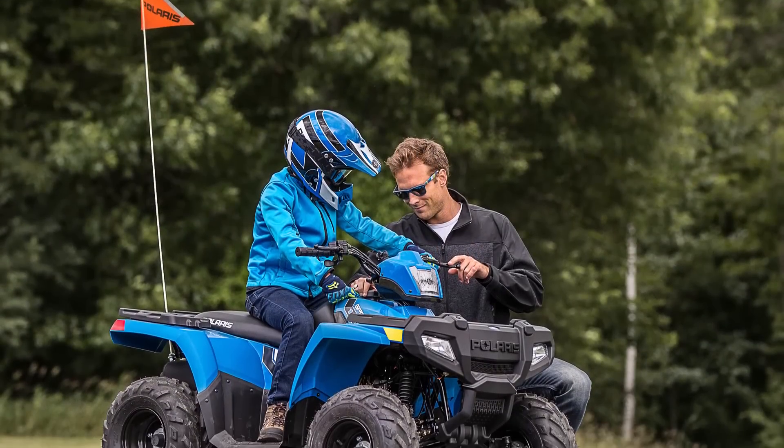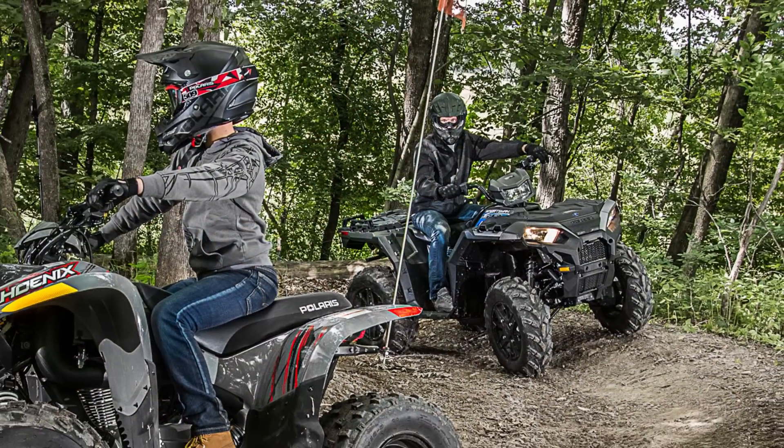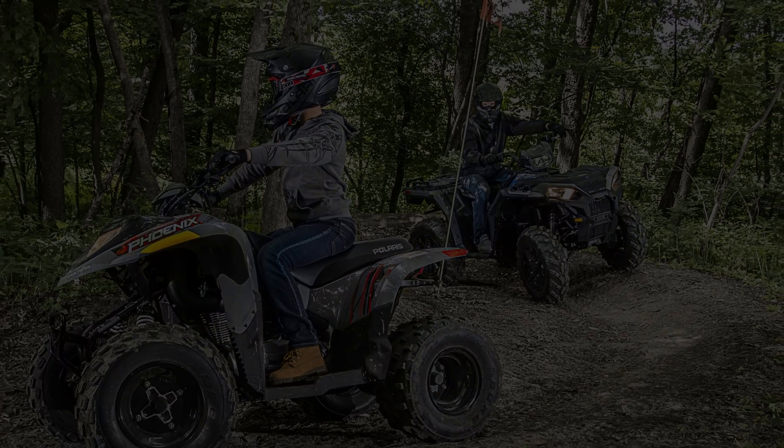Let us know in the comments below which 2017 Polaris models you'd like to see us test, and don't forget to click subscribe so you stay up to date on all of our latest videos.